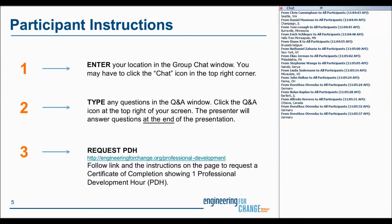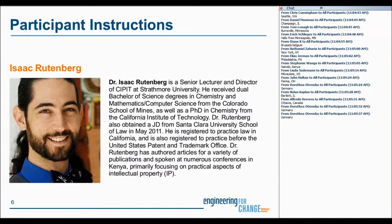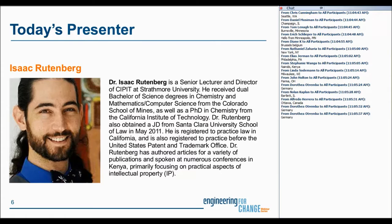Following the webinar, to request a certificate of completion showing one professional development hour for this session, please follow the instructions on the top of the E4C professional development page, and the URL is listed on the slide. Now, with that, I'd like to introduce our presenter.